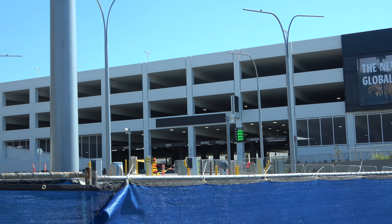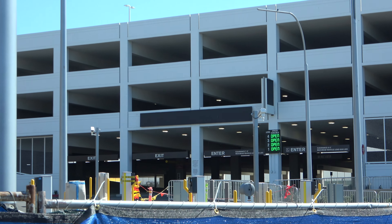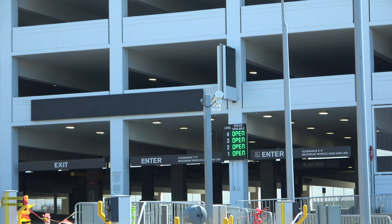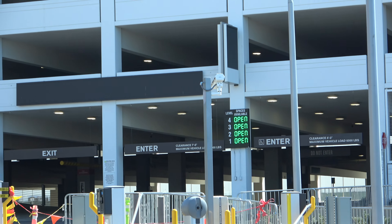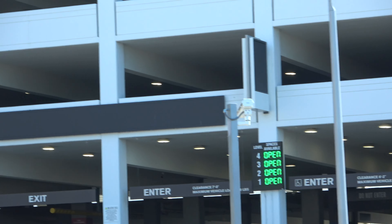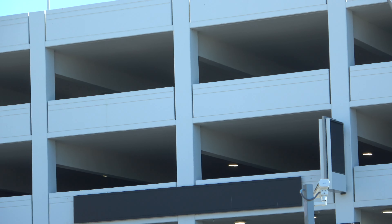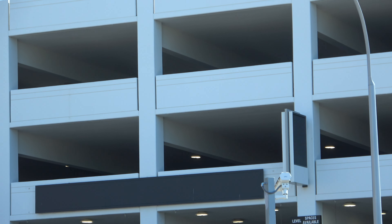I'm wondering if anybody parked here during the Super Bowl. This is a perfectly good parking garage — it would have made sense. Not sure how many cars it would hold, but if anybody can comment down below if this garage was utilized during the Super Bowl, I would love to know. Because I know they had to take away some space because of all the festivities with the tents and everything.